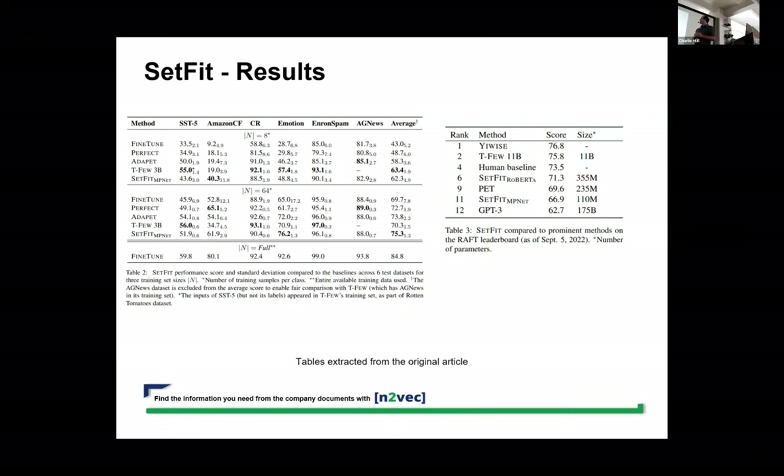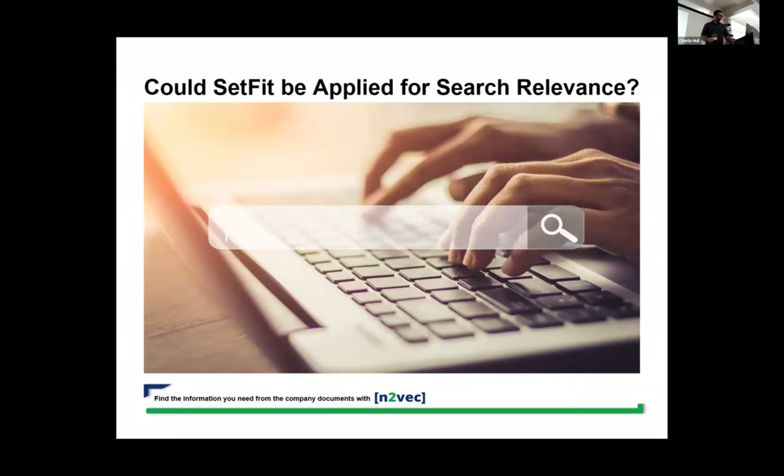In another benchmark, SetFit could even beat GPT-3, even though it has a much smaller number of parameters. So when we saw that, we thought — okay, this is very interesting. How could we actually use it for search relevance?